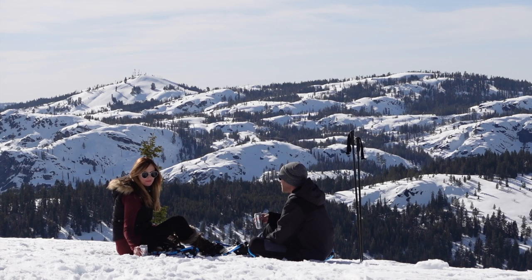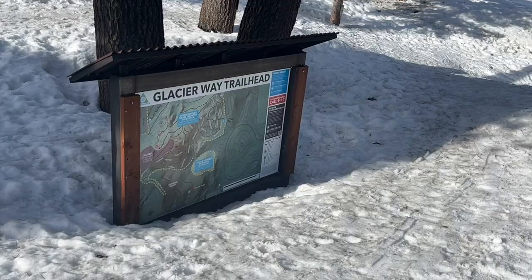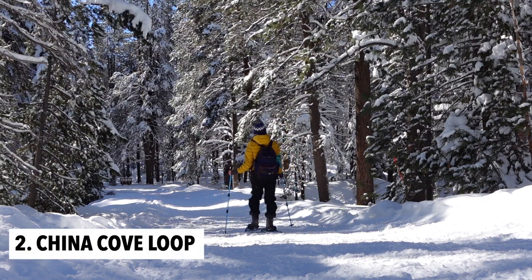You can end the hike here or continue along the trail if you're looking for a little more of a challenge. The trail starts at Glacier Way Trailhead off Ski Slope Way in Tahoe Donner.